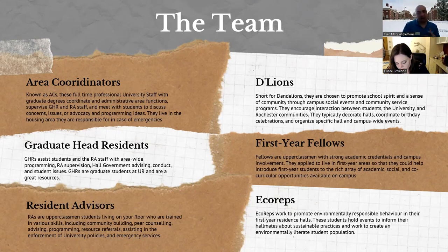Eco-reps are a leadership opportunity open to you even before you arrive on campus. They are our sustainability and environmentally conscious leadership organization. They hold events about recycling and sustainability and make sure our halls are not being overly wasteful and harmful to the environment.